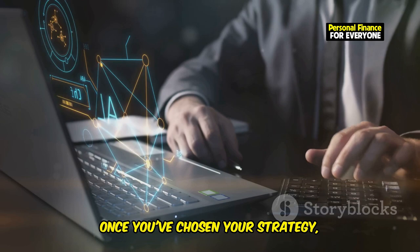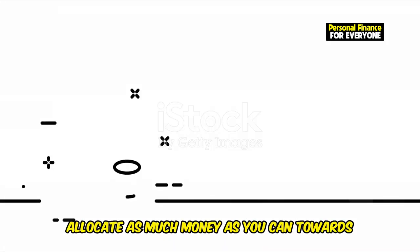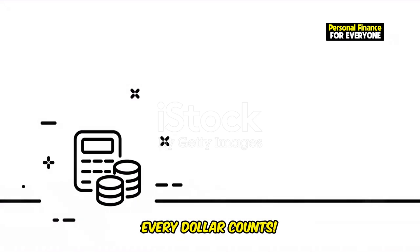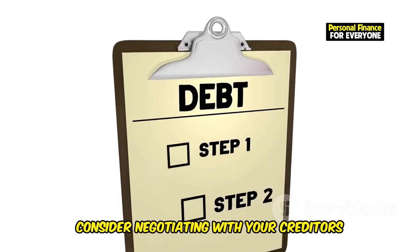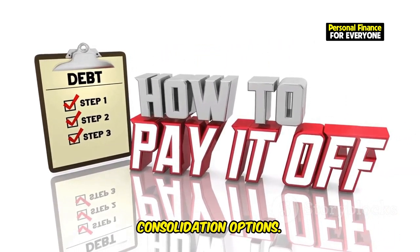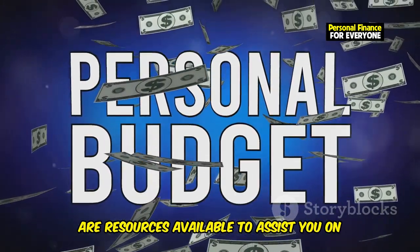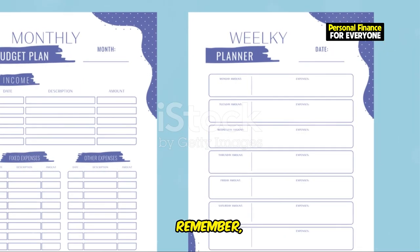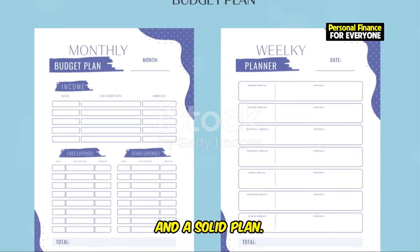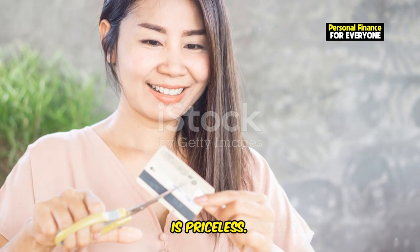Once you've chosen your strategy, it's time to get to work. Allocate as much money as you can towards your debt payments each month, even if it's just a little extra. Every dollar counts. Consider negotiating with your creditors for lower interest rates or exploring debt consolidation options. Don't be afraid to ask for help — there are resources available to assist you on your debt-free journey. Conquering your debt takes time, discipline, and a solid plan, but the feeling of freedom and financial security that comes with being debt-free is priceless.